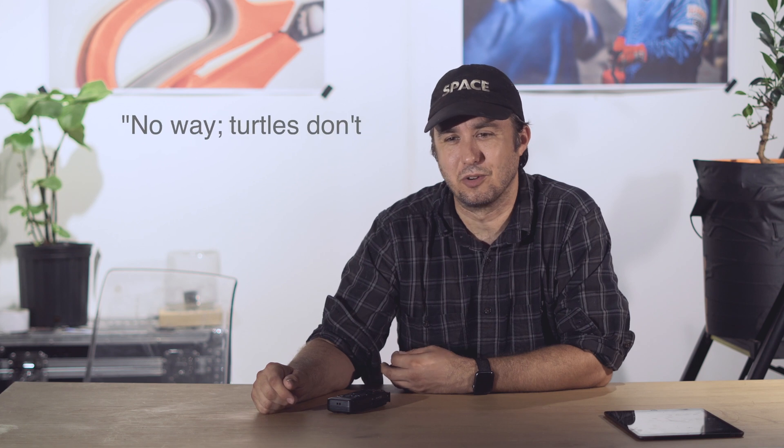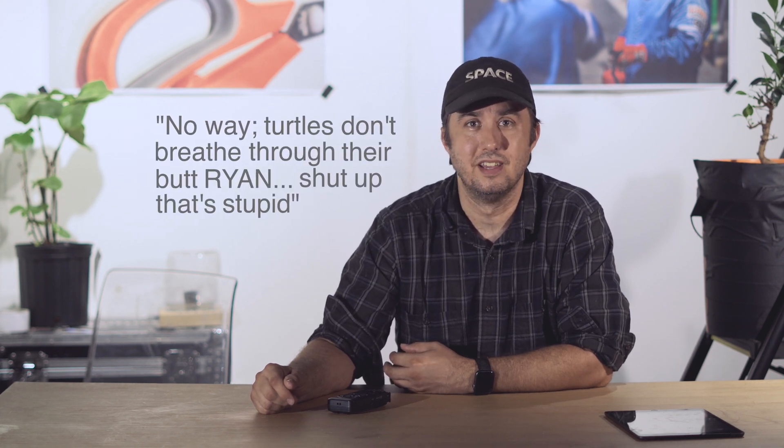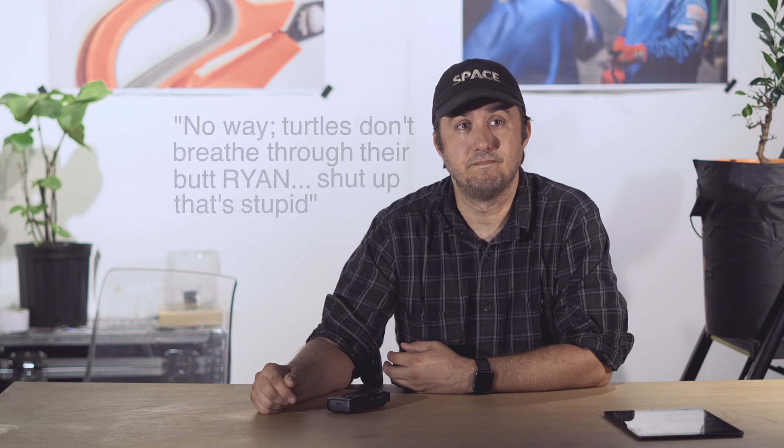I really hope you learned something today. I assume you wouldn't be searching for this unless you'd already heard it somewhere and thought, 'Oh wait — turtles don't breathe through their butt. Ryan, shut up, that's stupid.' Nope. They do. They really do. They do that.